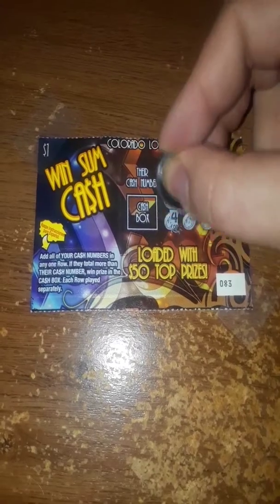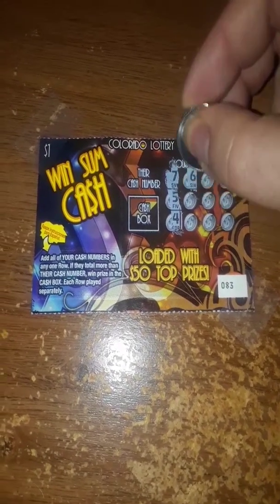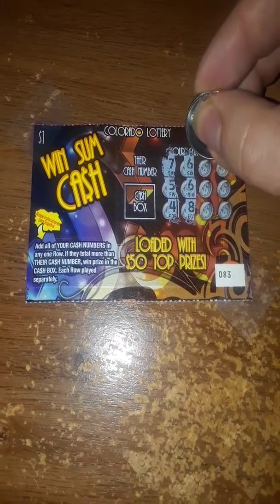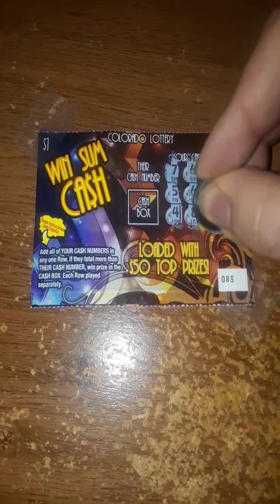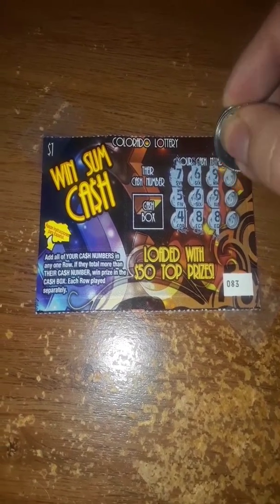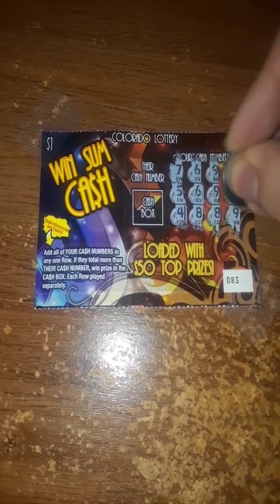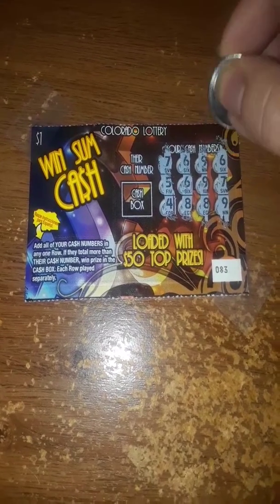So I have a 7, a 5, and a 4. 12, 13, 11, and 12. There we go. 22, 20, and 20. 26, 27, and... if I remember my adding correctly, 29.